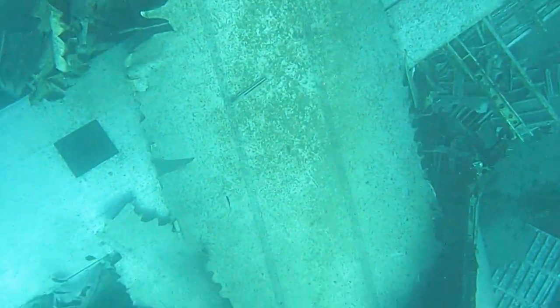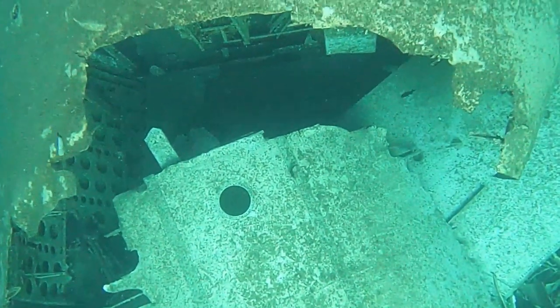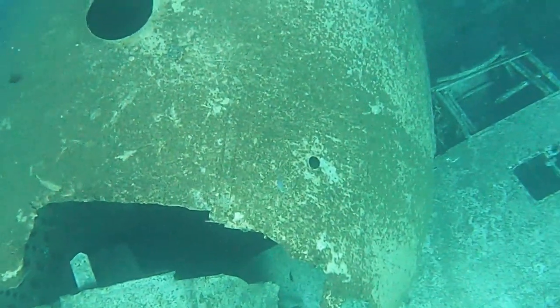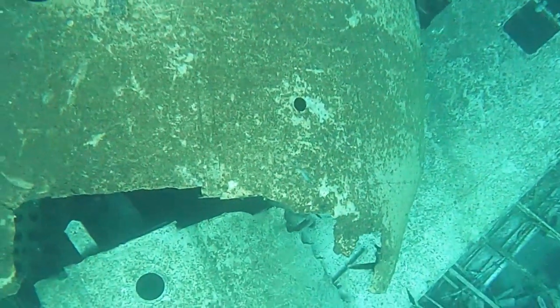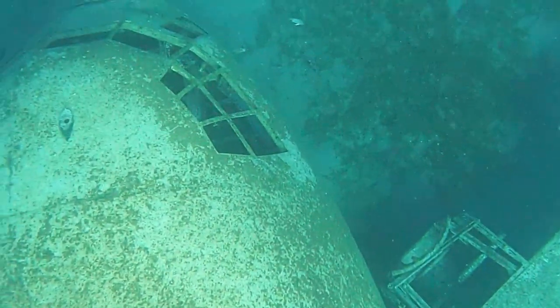Our guide had come up trumps — we could only just make out the plane from the water's surface, but with his experience of free diving he was able to get much closer. The plane was sunk in 2017 with a similar purpose to the tank: to provide a home for marine life as well as a site of interest for snorkelling and scuba diving tourists.